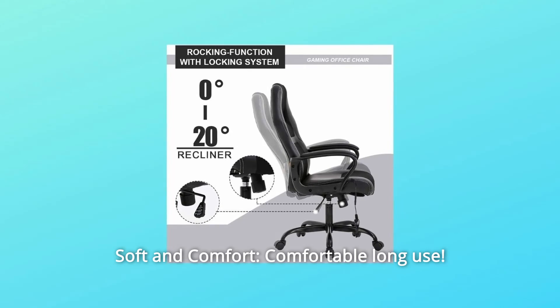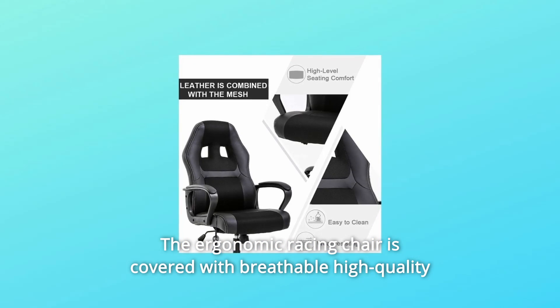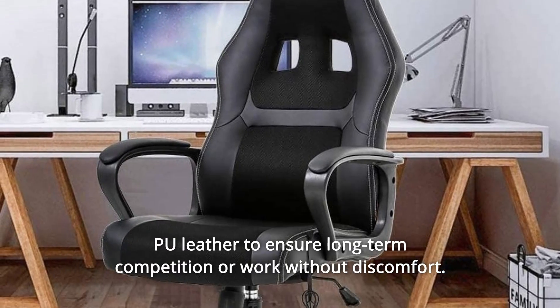Number 2: Soft and comfort. The ergonomic racing chair is covered with breathable high-quality PU leather to ensure long-term competition or work without discomfort.